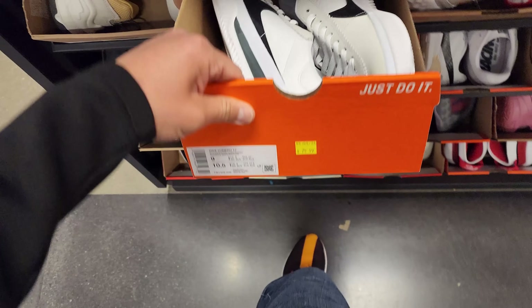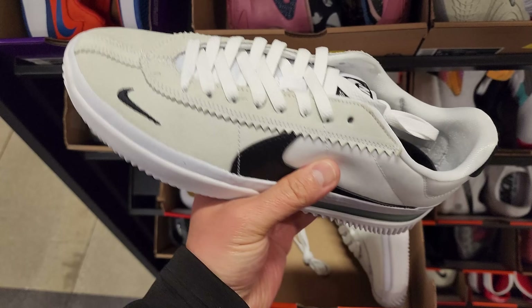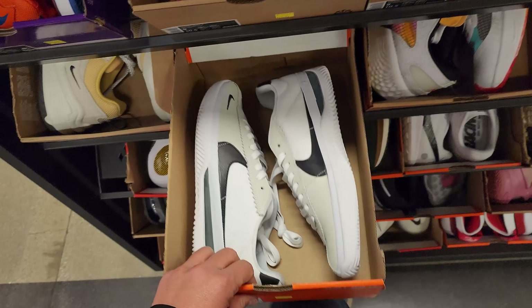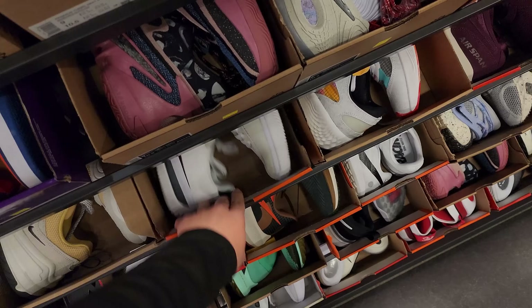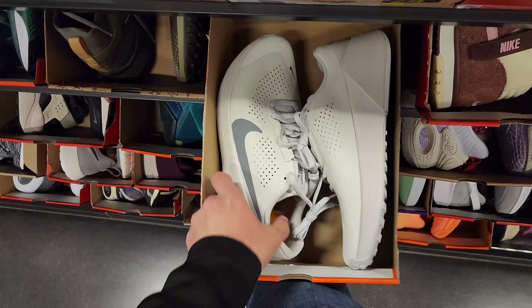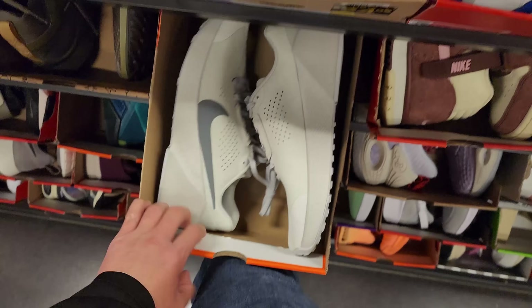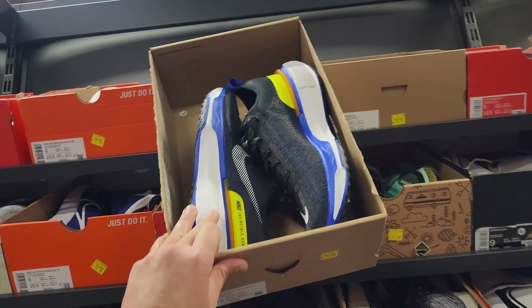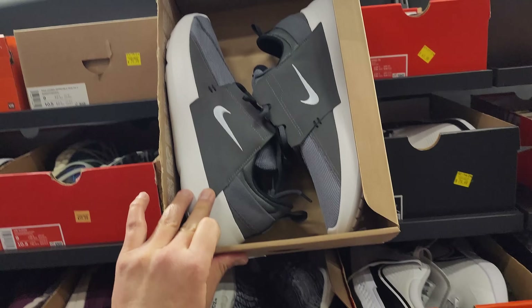These would work — these are definitely not Vomeros. These might work for indoor soccer. I think they're technically for skating — the BRS. Probably not. $80 trainer shoes that might technically work. There's also the Invincible Run, down to $80 — that's a dope colorway. E-series for $60.